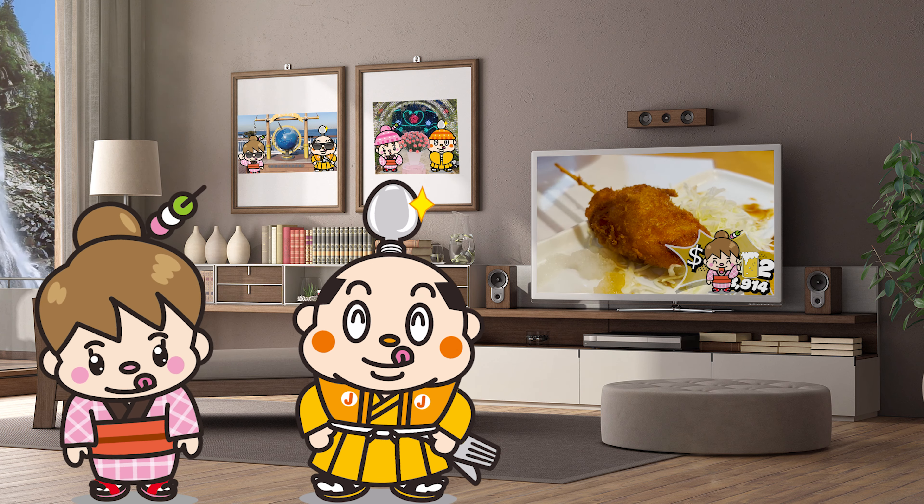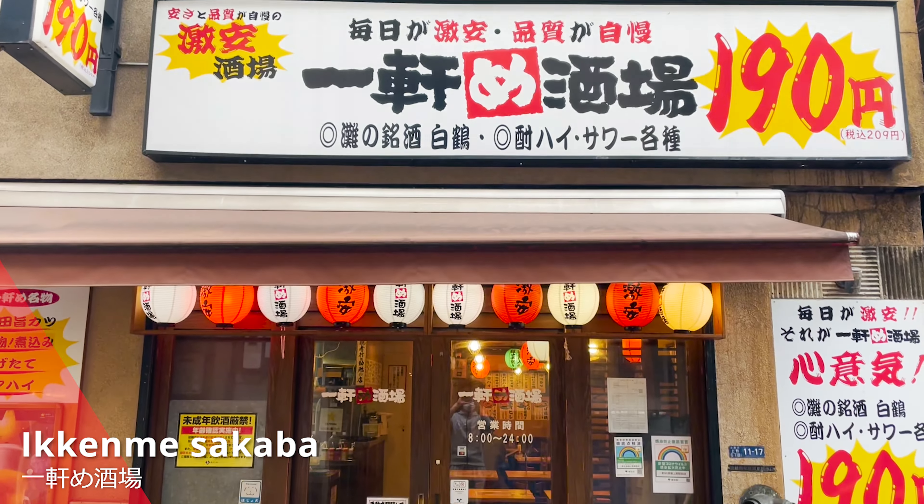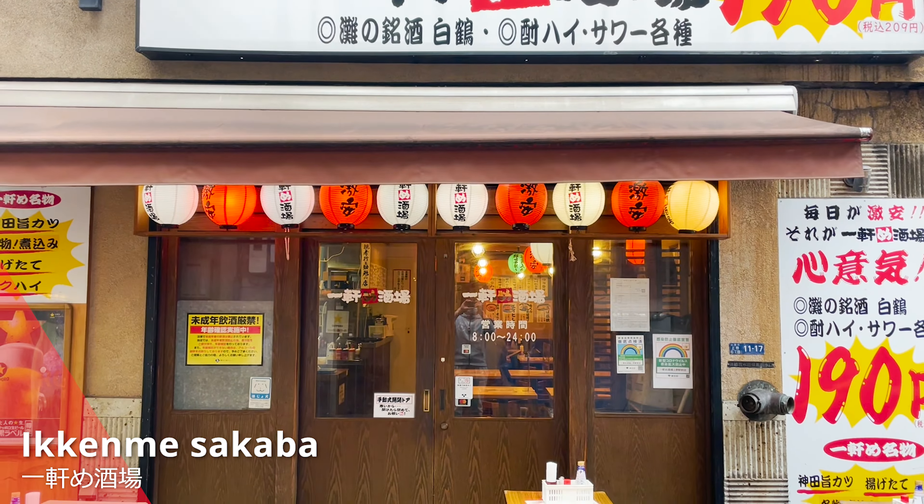Here we are at Ameyoko in Ueno, Tokyo! The store is in a back alley. This is Ikkenme Sakaba I'd like to introduce today. It's run by Yorono Taki, a well-known izakaya. The best thing about this izakaya is the low prices. Let's go inside — it's a lively atmosphere!